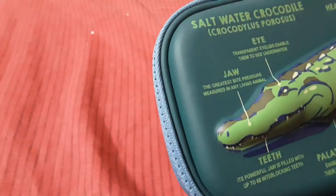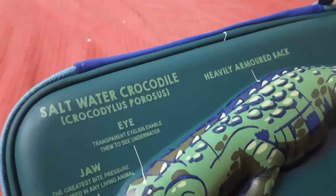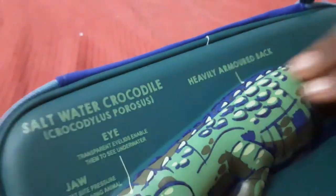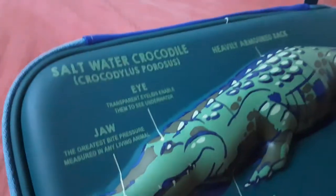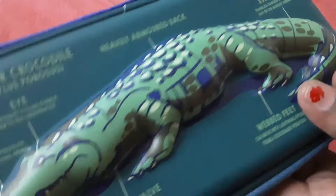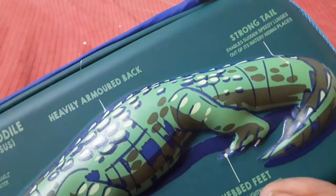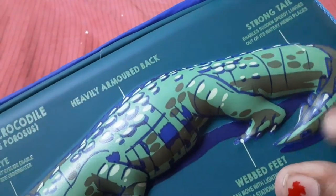To use the high transparent eyelids enable them to see underwater. Heavily armored back — this is the drawing which is made by a person and printed with a drawing. And here's the strong tail.